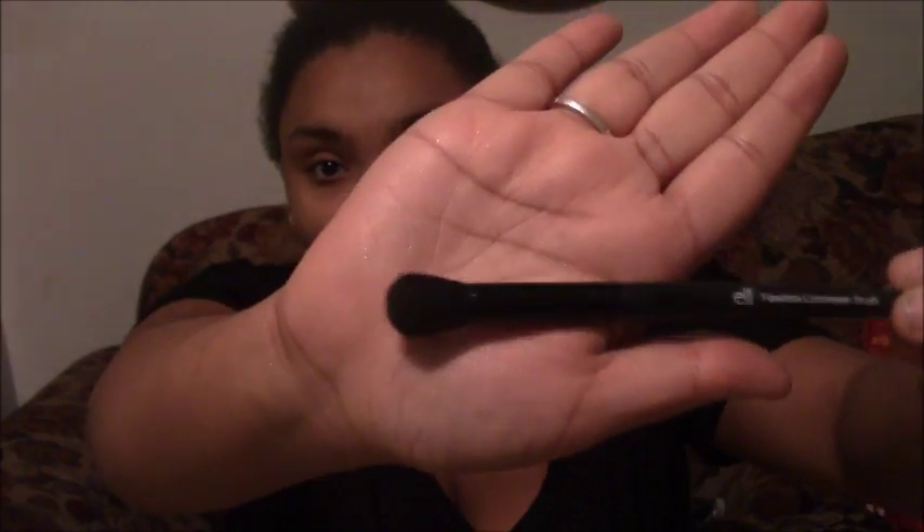Moving on to my brushes — I had a couple of these. I have this Real Techniques brush; I think this is supposed to be like a multitask brush, so that's good, but I know a lot of people use it just for blush and whatnot. Then I have this Elf concealer brush. This is my favorite brush and I actually got it for Christmas from my fiancé.